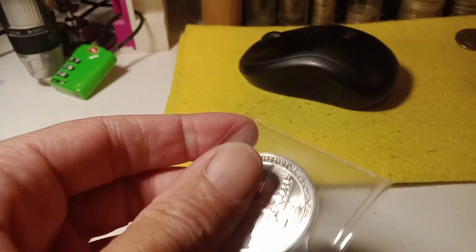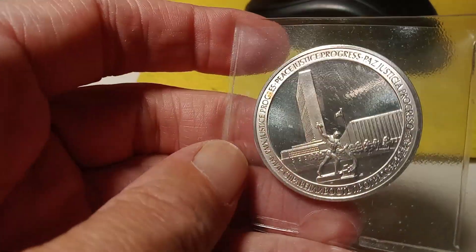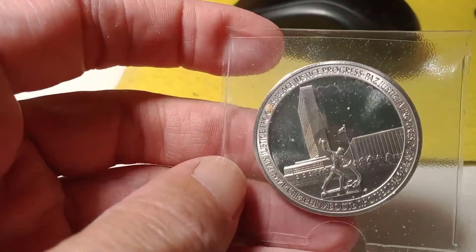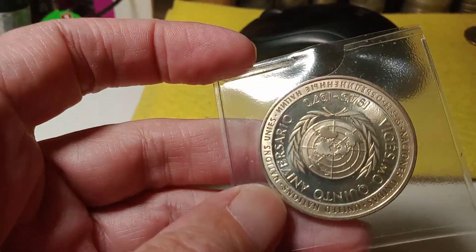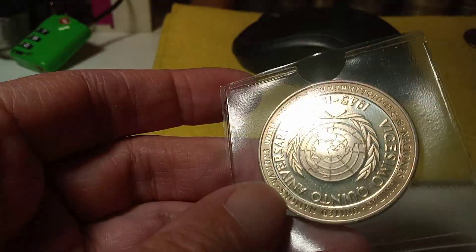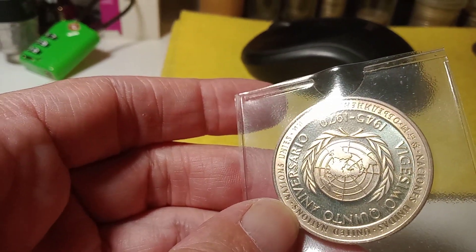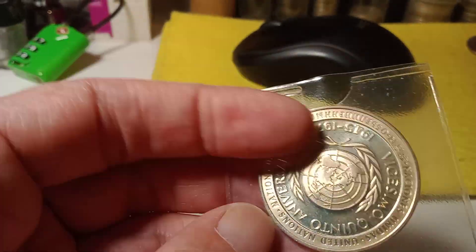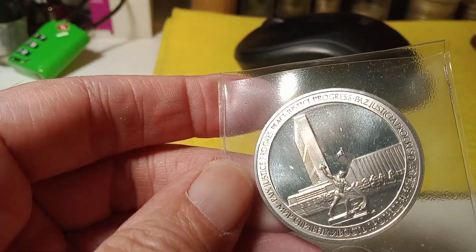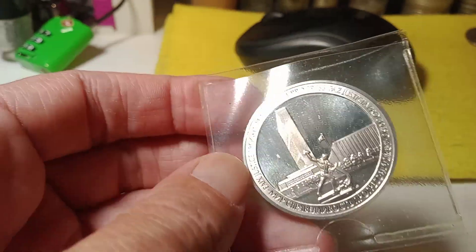Up next we have the UN. This here is Sterling silver and the Franklin Mint made these. I believe this was 26 and a half grams.